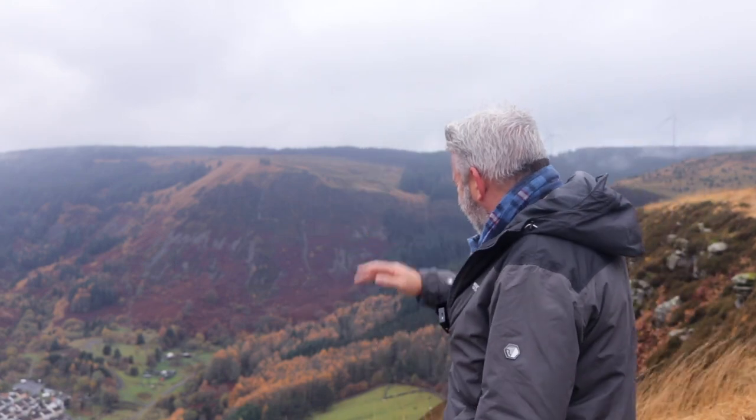It's getting a little windy. It's time for another Walk in Wales and here's what's coming up.